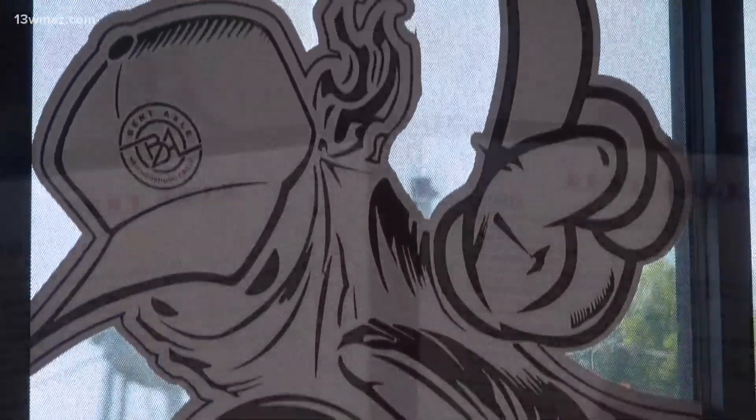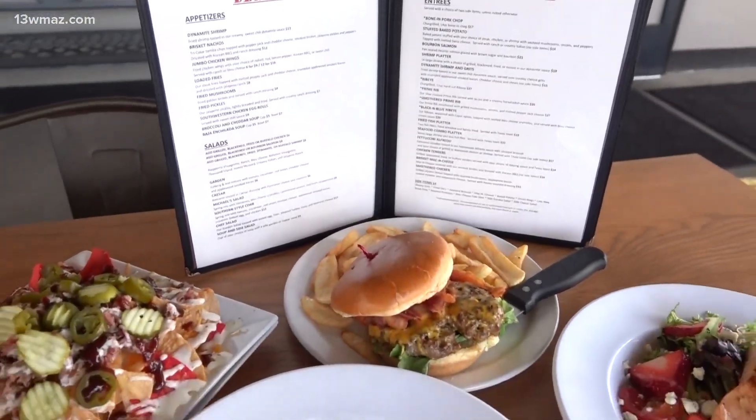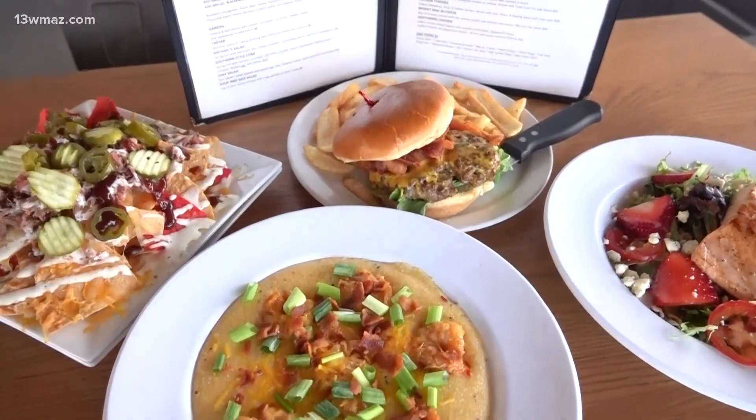They are very passionate about their business and always want people to have an excellent dining experience. Benjamin Cook says being in Gray is special, and the community means a lot to them.